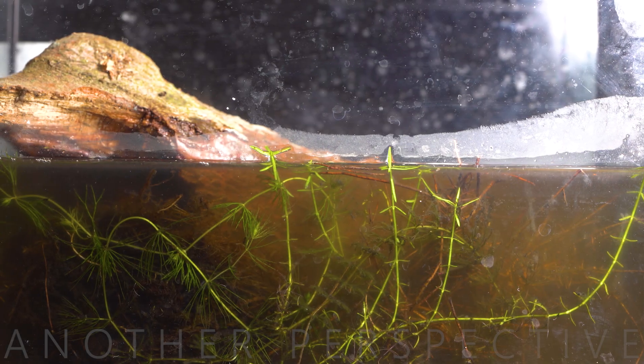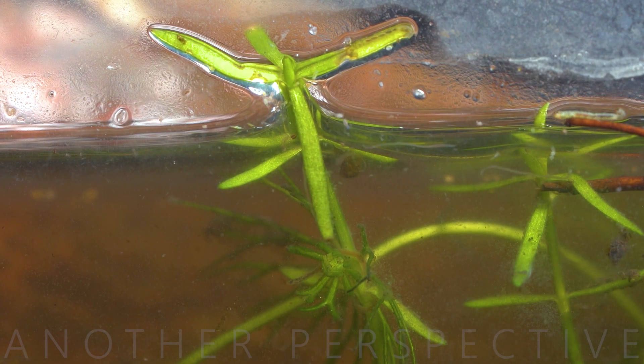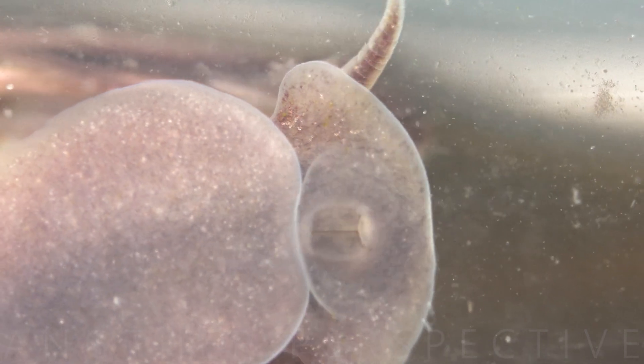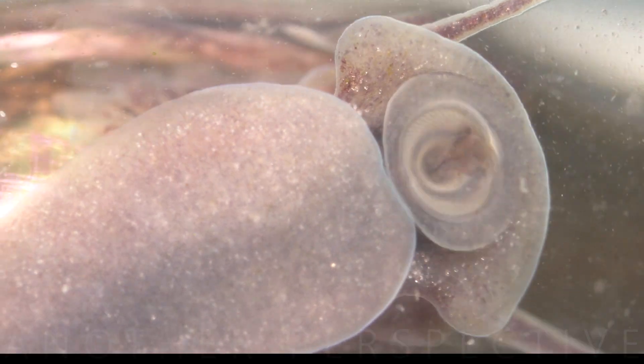Today we're going to explore the microcosmos that lives in a pond. We will dive deep into a world that cannot be seen with the human eye.